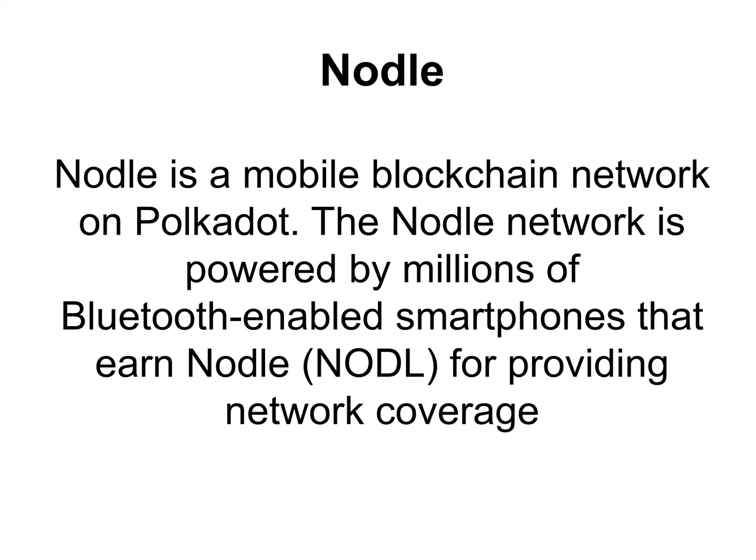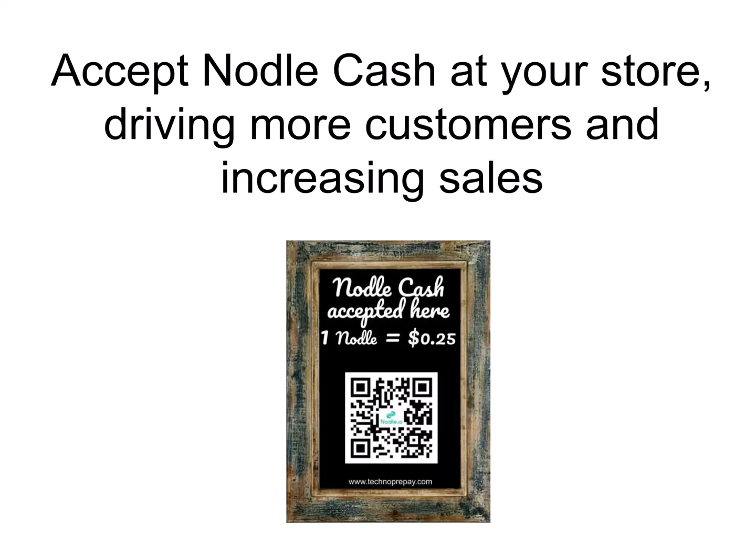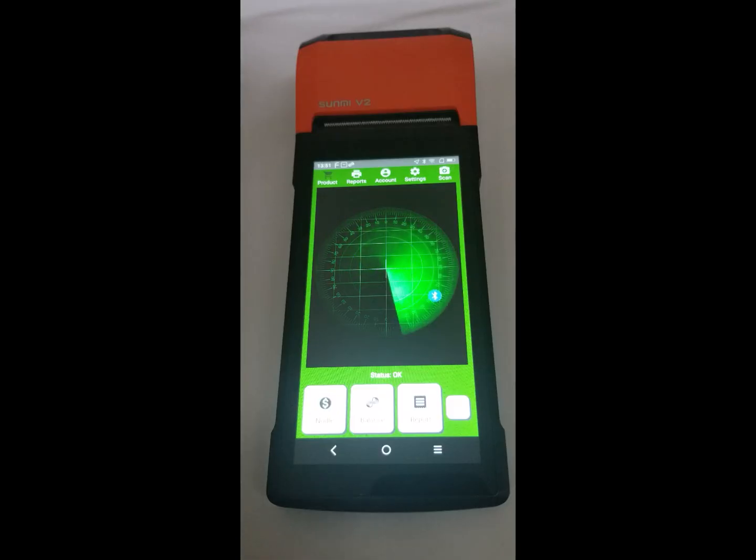Imagine attracting all these customers to your store. All you need to do is promote on social media and put signs on your location saying what your rate of conversion is and that you accept Noodle. That will motivate customers to use it.